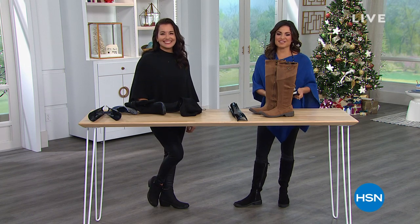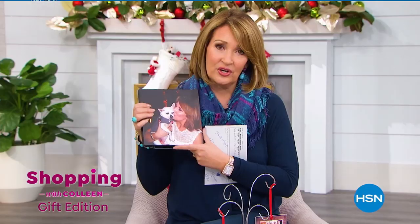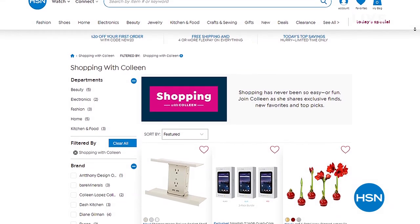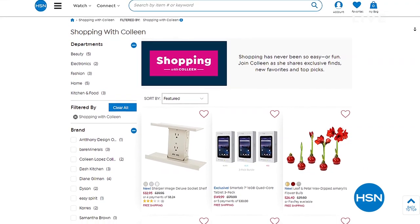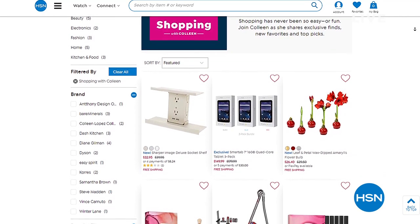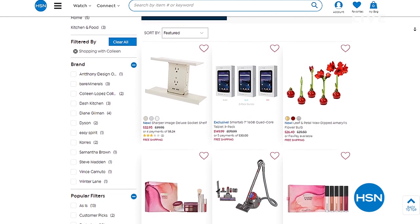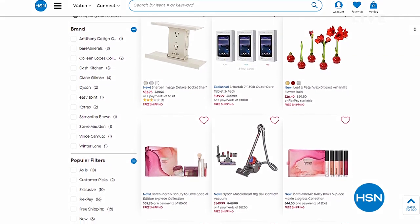We're going to keep Lunch Rush going in this last 15 minutes of the hour. If you're shopping tomorrow, make sure you tune in at noon for Shopping with Colleen — we love our Colleen Lopez. This weekend she is doing a gifting edition of Shopping with Colleen, so she will have you covered for all of your gifting needs. Remember, we're celebrating all weekend with free shipping on absolutely everything and four or more flex payments on everything, whether it's on TV or online. We're down to about 40 days now until Christmas — it's going to sneak up on us.